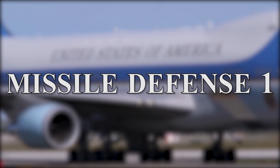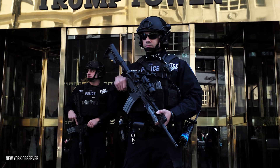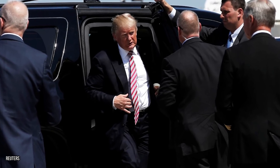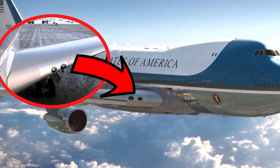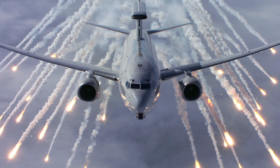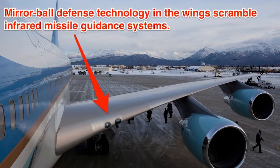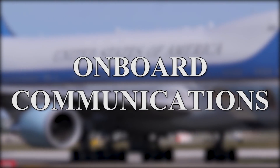Missile Defense. Obviously when you're the most powerful person in the world you're going to have a lot of enemies. While the president's security on the ground is one thing, protecting American leadership while it's up in the air is another. For this reason Air Force One reportedly comes equipped with flares and chaff. Normally only found in military aircraft, should a missile ever be fired, Air Force One can deploy these decoys to try and avoid the threat.